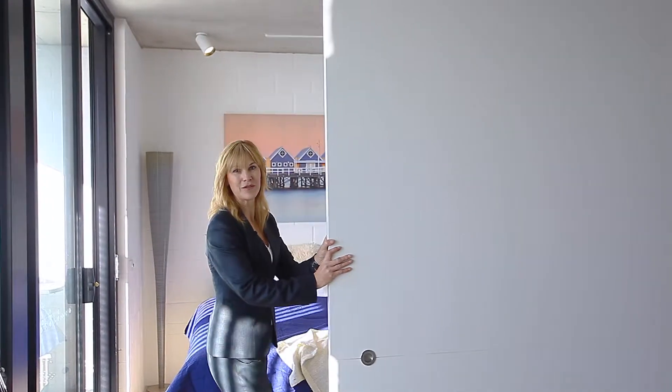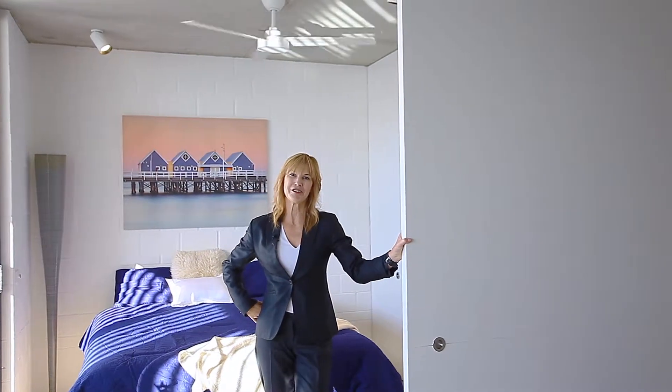Check out this door — when it's closed you can have your visitors, or you can open it up and you've got all the space in your studio apartment.